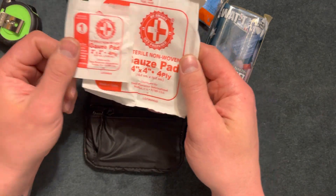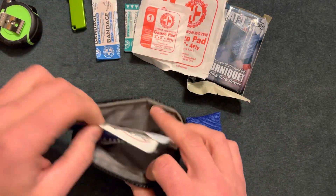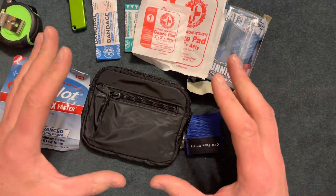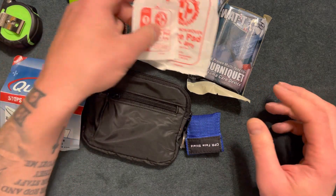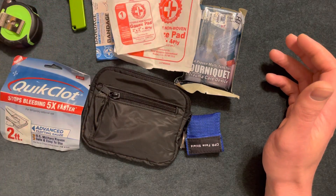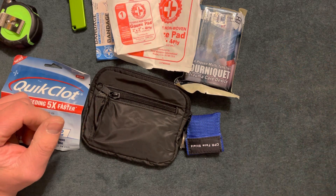Here's some gauze pads for big cuts, and here's some QuikClot. There's a lot of usefulness in this small package. This is probably the most expensive thing in here, but the whole kit is probably under $40 or so. Thanks for watching — make sure to hit the subscribe button, I'll catch you guys later.